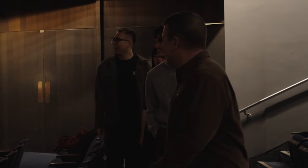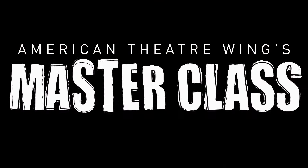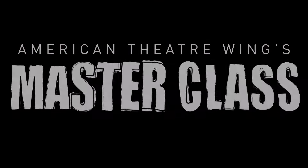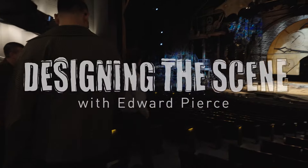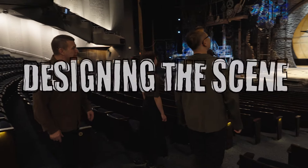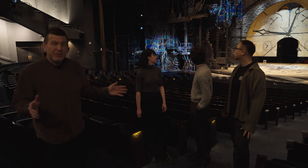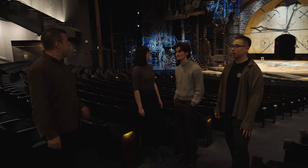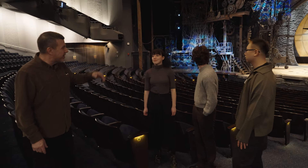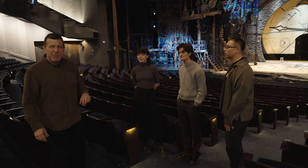Welcome to the Gershwin Theatre. We're here today in the middle of a weekly work call, so we're getting to see the set in a state that the audience never gets to really enjoy, because it's kind of in the middle of a number of different ideas here. The crew right now is on their mid-morning break, but they'll be back soon, so we might see some people in the background tinkering.